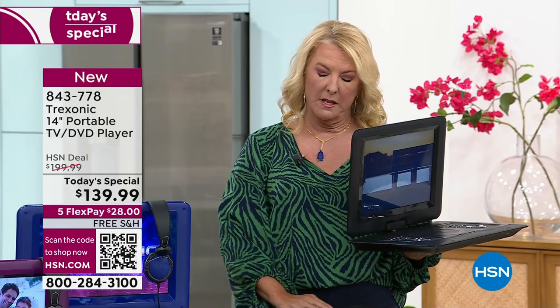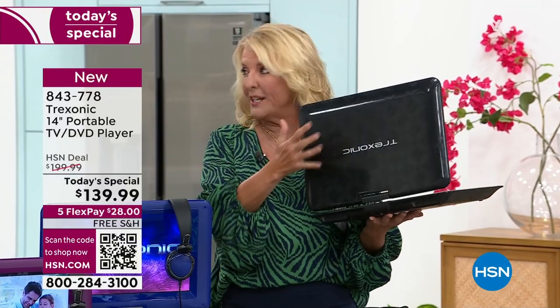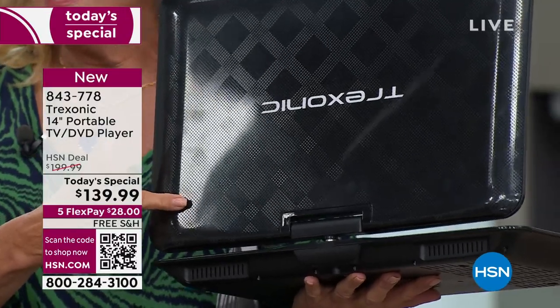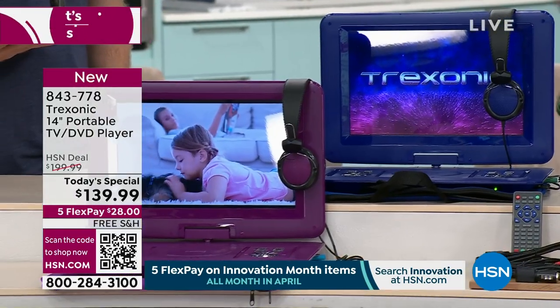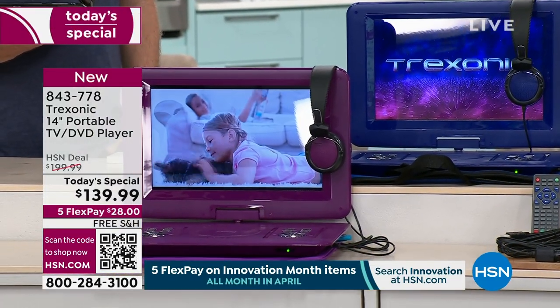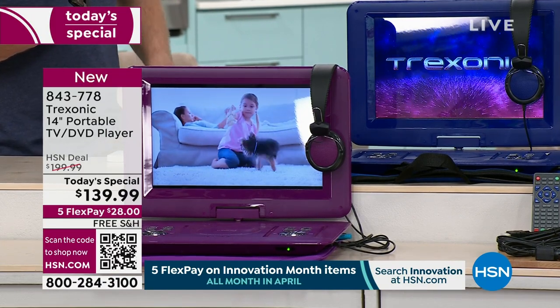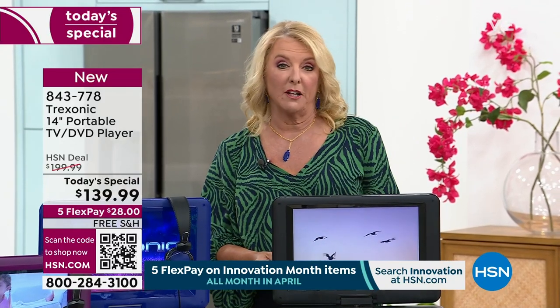The only problem is we have three colors left — the red already sold out. We have the black, which I think is the prettiest one we've done with a really cool pattern and texture. Then we have the blue and the purple. The black is by far the most popular because it can go anywhere with anybody to anything. Please remember, this is a short time and a great deal on an awesome television.